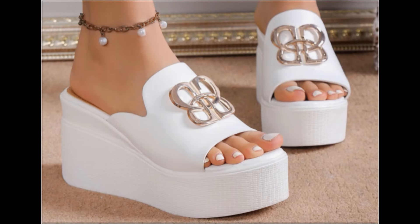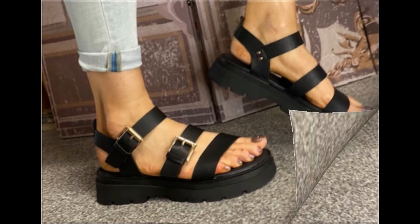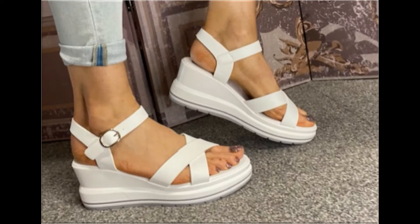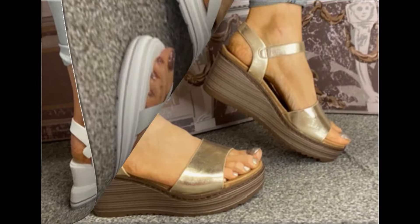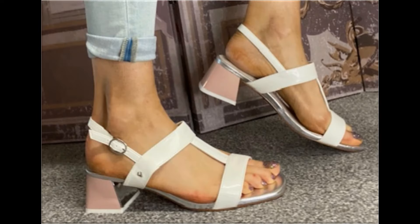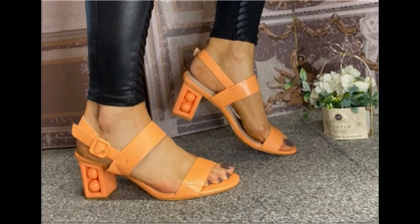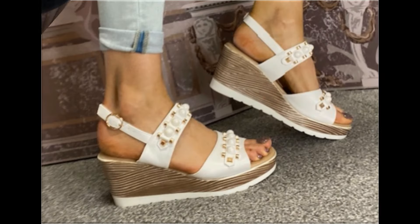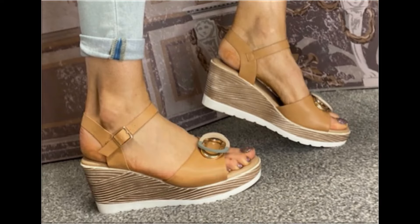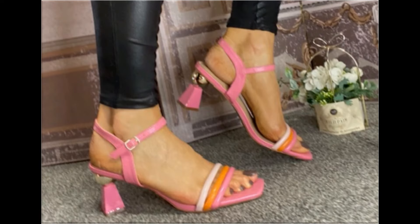Assalamu alaikum everyone, welcome back to my channel. Today in this video I am sharing beautiful, stunning, updated brand new designs of footwear — beautiful styles and the latest collection. These designs are introduced at this time and are very soft, comfortable, with outstanding colors. It is such a beautiful and eye-catching collection that you will love to see each and every pair.